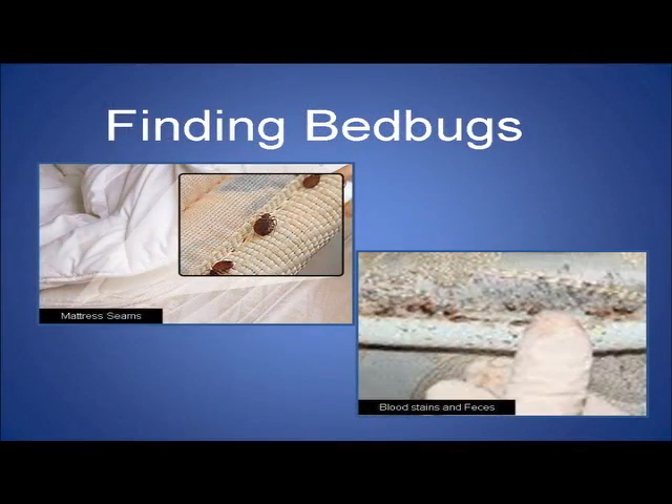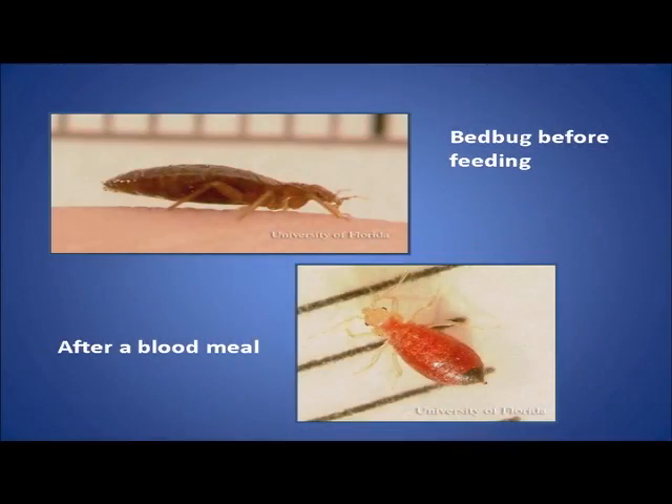Where are we likely to find bed bugs? They're usually within eight feet of a bed, because they're night feeders on human blood. But they like to hide in crevices about the size of a credit card. So any crevice — it could be the mattress seam, it could be the headboard, it could be the picture behind the headboard on the wall, it could be in the table next to the bed. It could be anywhere.